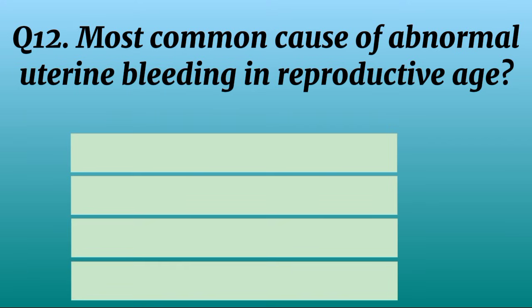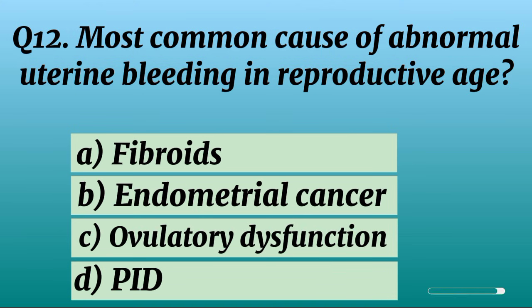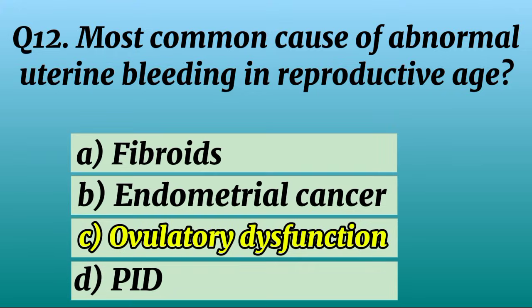Question 12. Most common cause of abnormal uterine bleeding in reproductive age? Correct option C: Ovulatory dysfunction.